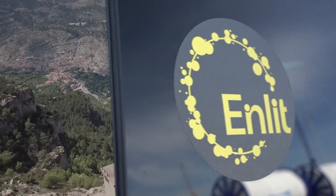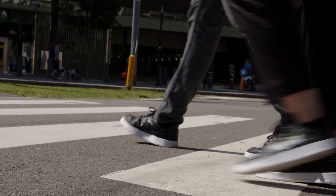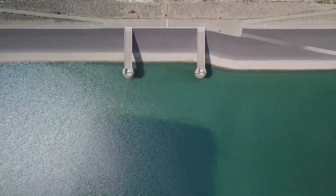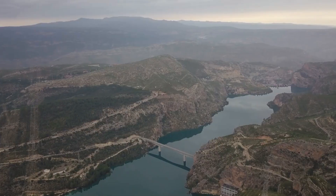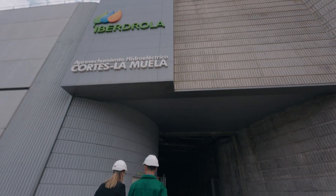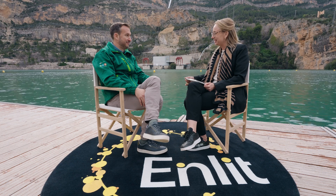Hi, I'm Borsa. Welcome to La Muela, Europe's largest pump storage facility. Welcome to Enlid On The Road.